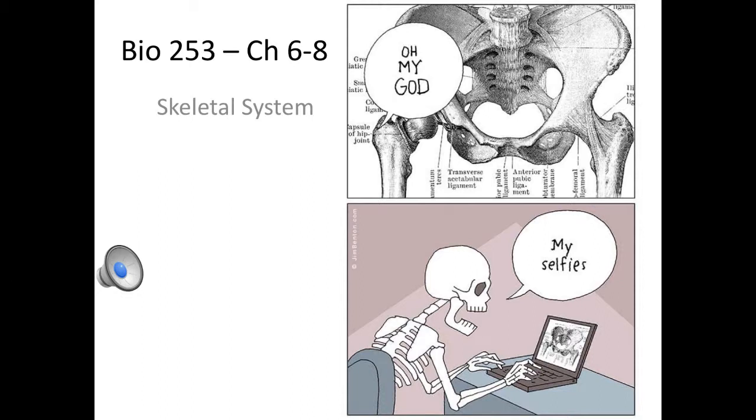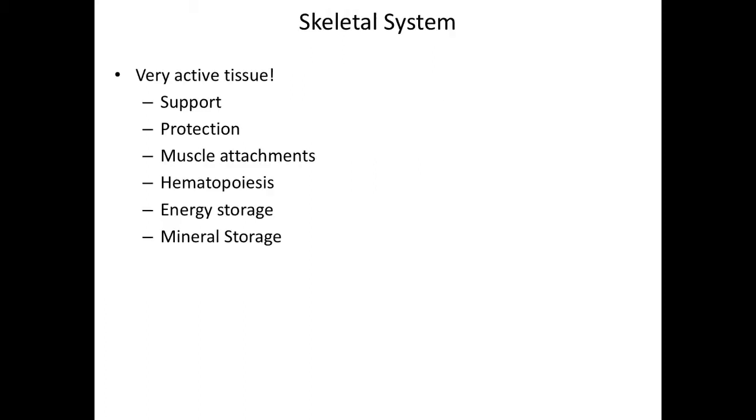Hi everybody, welcome back. Today we're going to be discussing the skeletal system, and in particular, we're starting with chapter 6. So, the skeletal system — a quick review of the functions of the skeletal system.